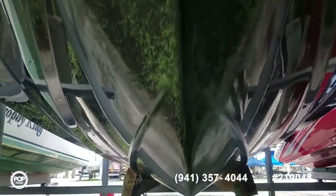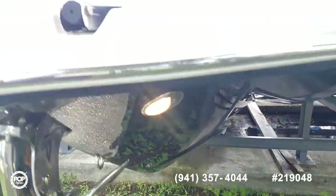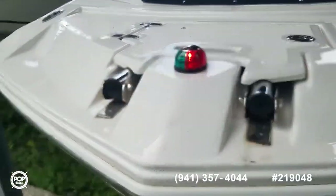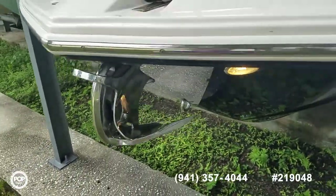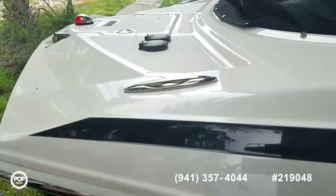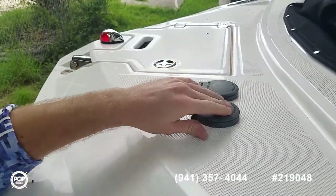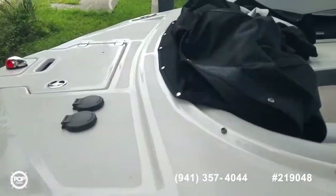Bottom of the hull looks good — I don't see any damage to the keel anywhere. Nice modified V design. Four-step stainless steel ladder as well as an anchor windlass at the bow. Clean lines with pull-up stainless steel cleats.